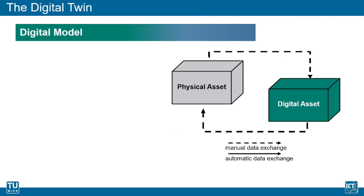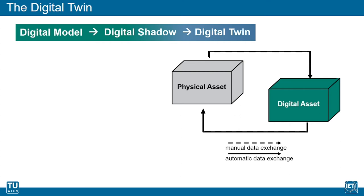While a digital model represents a physical object without any form of automated data exchange between the physical and the digital asset, a digital shadow incorporates automatic data flow from the physical to the virtual entity, however without taking into account a direct feedback from the virtual to the physical asset. A digital twin is characterized by a bidirectional data exchange between the physical and the digital component, whereby a change of state within one of the two assets directly leads to a change of state in the counterpart.